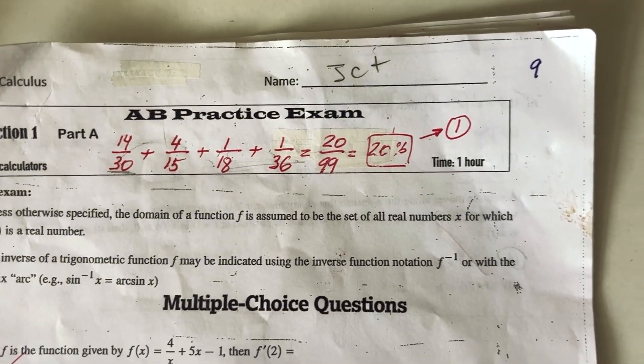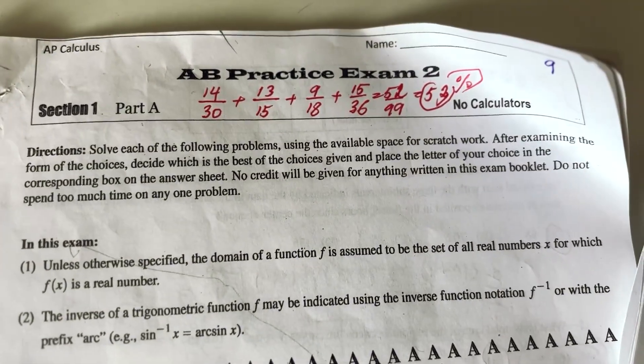So I need at least a 70% to get a four for university credits. In my last two practice tests, I got a 20 and a 53.